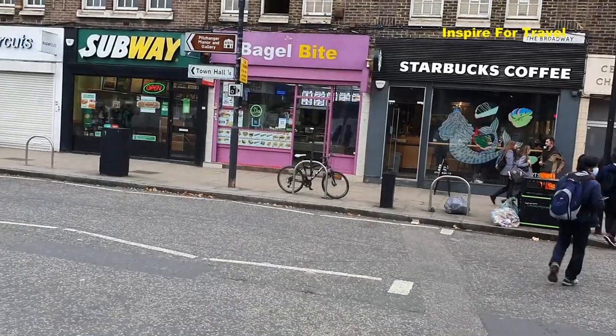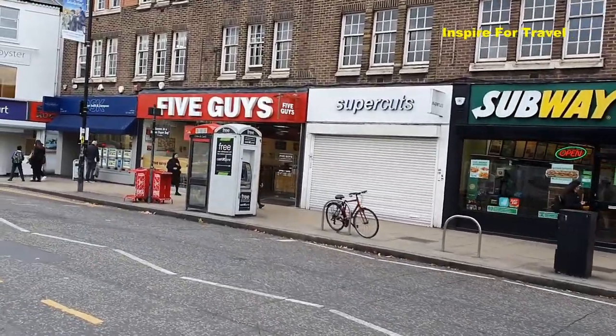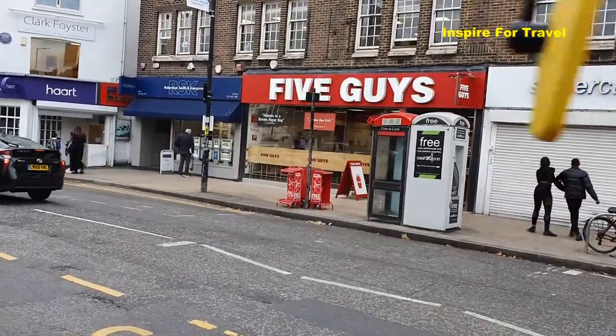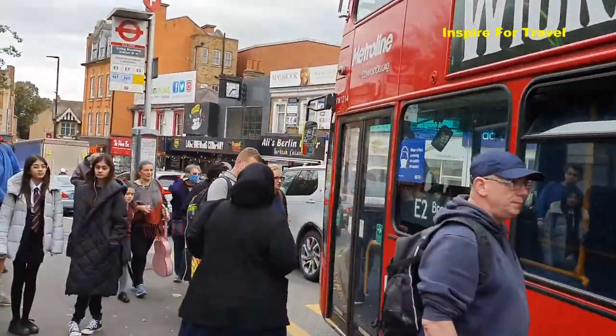Upon exit of the Ealing Broadway train station, if you were to take a right, those are the areas we just saw previously. Now we're going to take a left, and this will lead us towards the Ealing Broadway Shopping Centre and other areas we'll be exploring today. We can see the normal shops — there's Subway, which is good for sandwiches, and there's also Five Guys where you can get chicken and chips and different things like that.